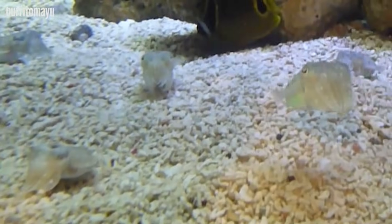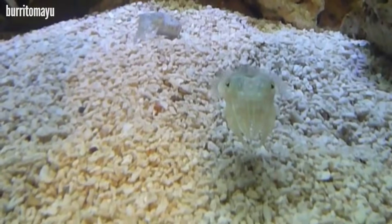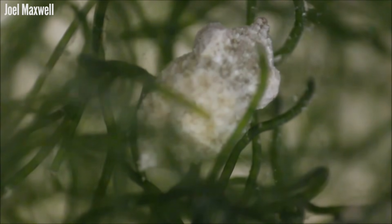Unlike squids and octopuses, cuttlefish have no immature developmental stage. They're born as miniature versions of their adult form, so they're able to disguise themselves even when they're tiny babies.